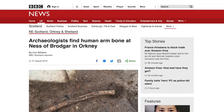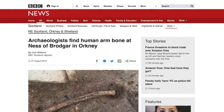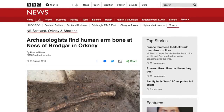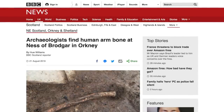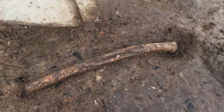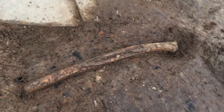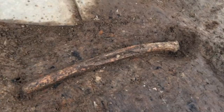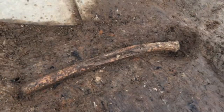The Ness of Brodgar has been in the news this week because of a rare find of ancient human remains found below a wall of the temple-like Structure 10. What they found is one human arm bone, but what makes this find intriguing is that it was shown to be deliberately placed under a wall that was rebuilt, making it around 5,000 years old.